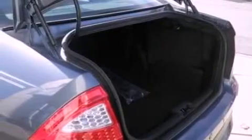Additional features include front fog lights, dusk-sensing headlights, heated side-view mirrors, and leather seats that provide great support and create an overall luxurious feel.